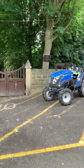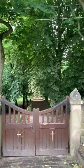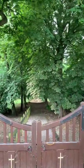Come on Tommy, let's have a look. As you can see, right down the churchyard.